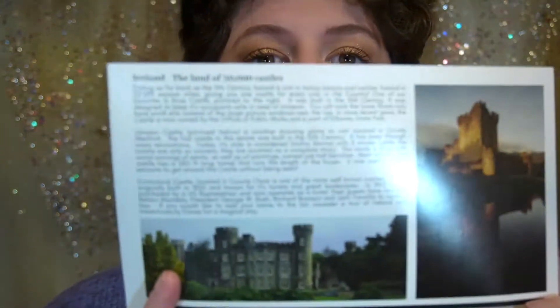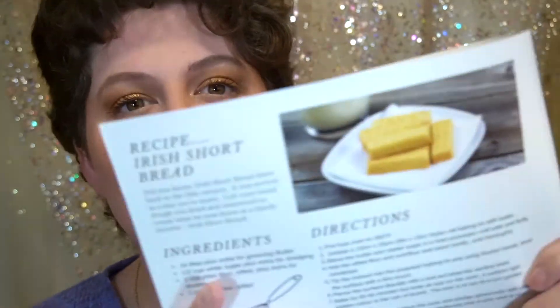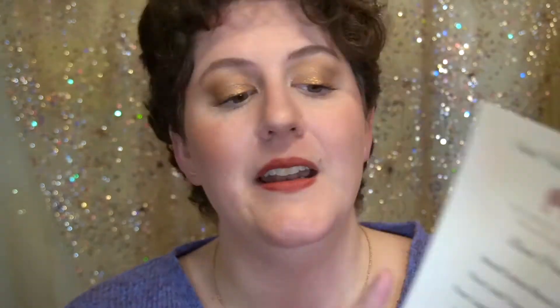Each quarter you get some information about the destination, so this has some fun facts about the country and some facts about the castles. Each quarter you also receive a recipe — for this one it's Irish shortbread, which doesn't have a lot of ingredients. I might be making this one this weekend! They also include a menu of the items within the box.